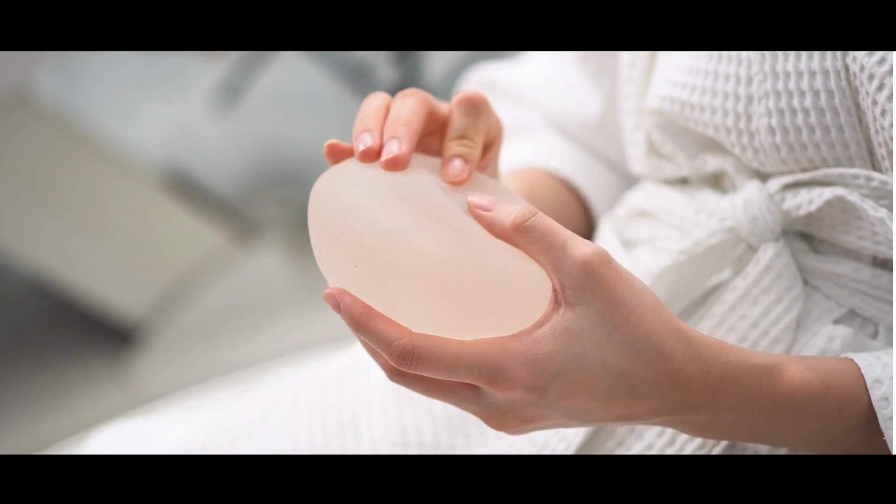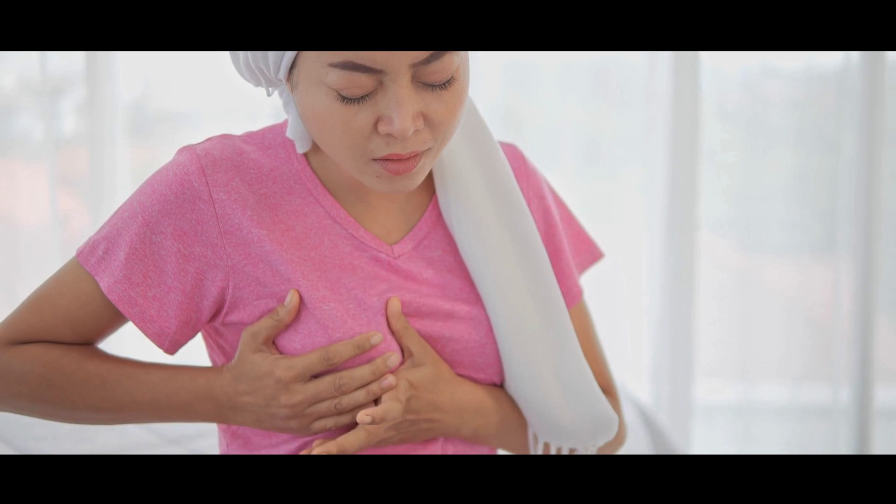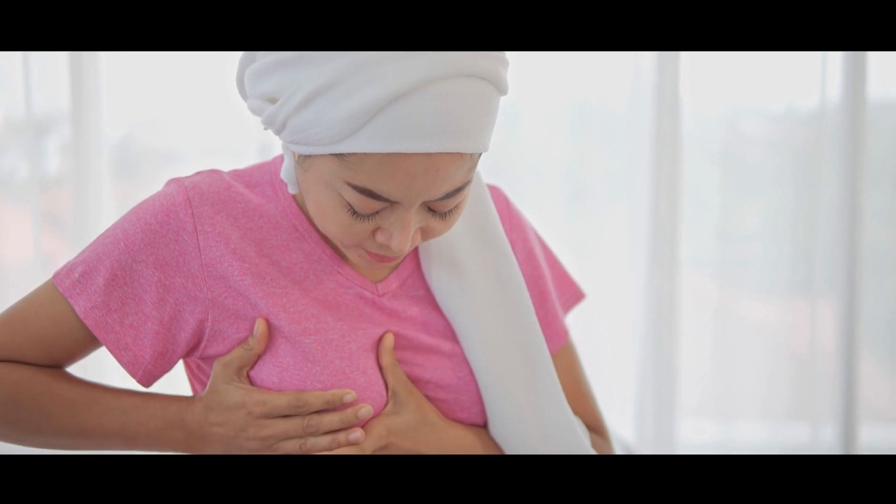If you've had a reconstruction, the effect of the seroma will be less dramatic. You may feel a little bit of swelling around the reconstruction area, around the new breast essentially.